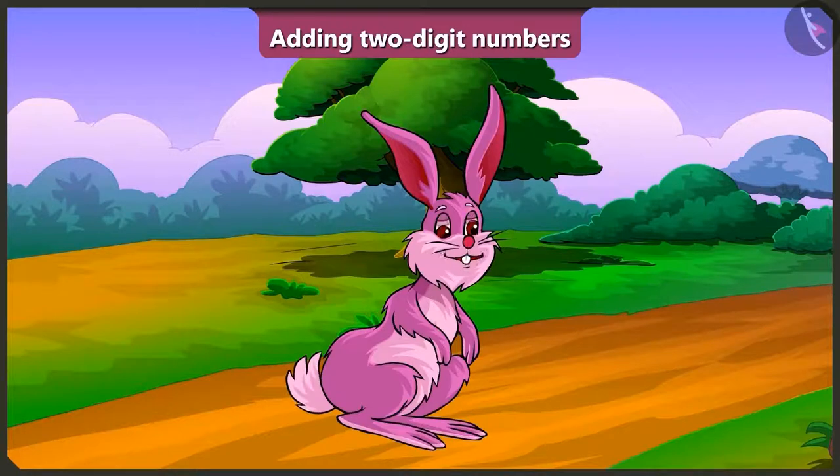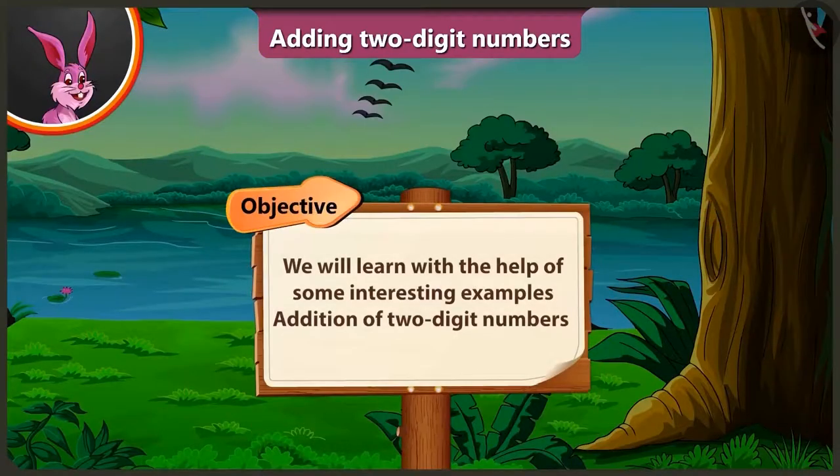Hello friends! Today we will learn, with the help of some interesting examples, the addition of two-digit numbers.